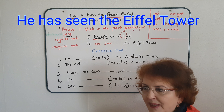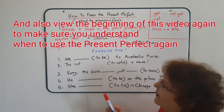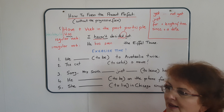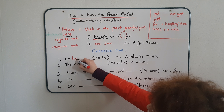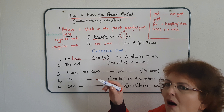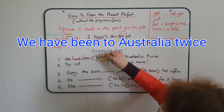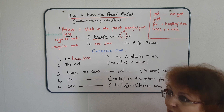Ready for the exercise? Here is what you should do — you should have in front of you the list of irregular verbs. Sentence number one: 'We, to be, to Australia, twice.' How do we form our present perfect? We use 'have', and we need to use 'to be' in the past participle. If you check the past participle on your irregular verbs list, you will find 'been'. So we'll say: 'We have been to Australia twice.' This is what we call a given fact, which is why we need to use the present perfect.